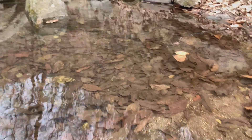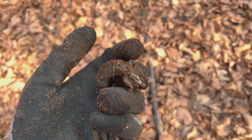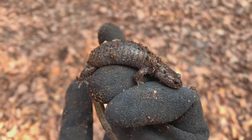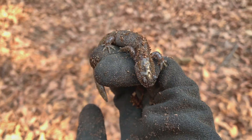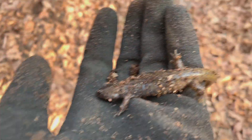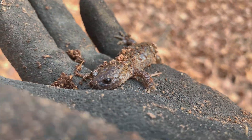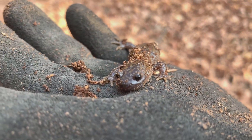I was also very lucky to come upon an adult salamander. I opened up this log and underneath it was this cool salamander. It's illegal to catch these guys — I won't bring them home, but I wanted to share this with you. Isn't he cute? I think he was hibernating.